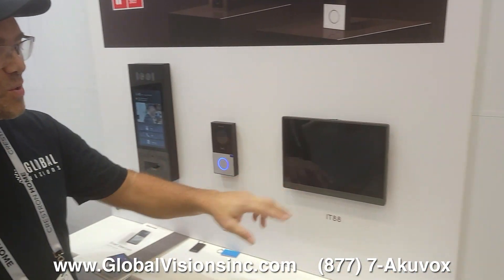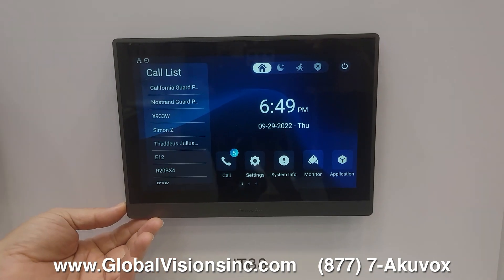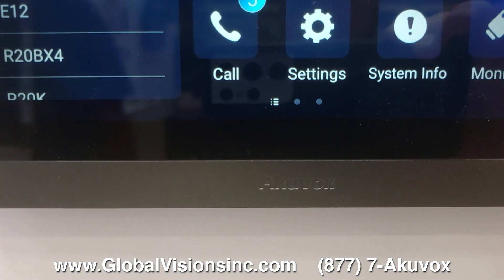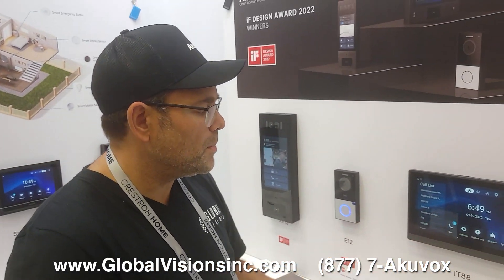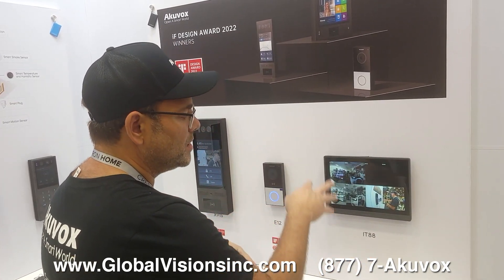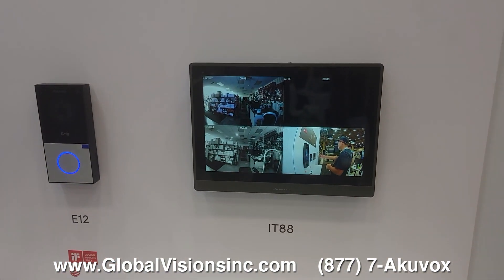The IT-88 is a beautiful color — it matches the gunmetal look of the X912. We've had such great response for it. It supports direct room-to-room calling with so many options. You can monitor devices in other locations and have full accessibility to those locations as well, since it's on AcuVox's cloud. AcuVox has really stepped up their game, and we'd love for you to be a part of it. Thank you.